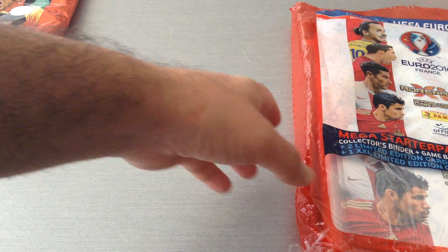Here's the checklist. They've got Belgium, Czech Republic, Denmark, Germany, England, Spain, France, Greece, Croatia, Republic of Ireland, Italy, Norway, Austria, Poland, Portugal, Romania, Russia, Slovenia, Slovakia, Serbia, Finland, Sweden, Switzerland, and Turkey.